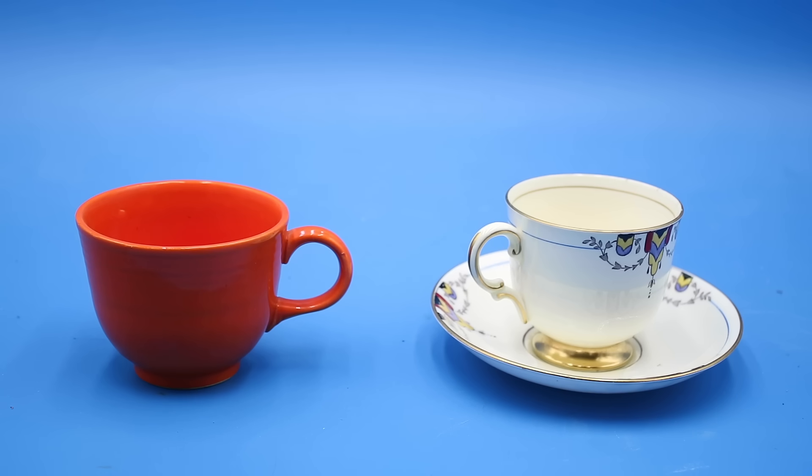Hello everyone and welcome to another video on Our Own Devices. I'm Jean Messier and today we're having a look at two fascinating pieces of mid-20th century ceramics. This is a piece of Fiesta Ware and this is a piece of Plant Tuscan China, both manufactured in the mid-1930s. Now at first glance these might look like fairly ordinary cups, but if I take this scintillation counter and hold it up, you can see that these are in fact mildly radioactive.